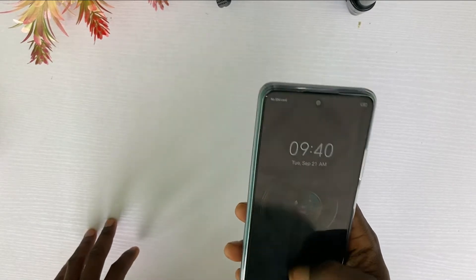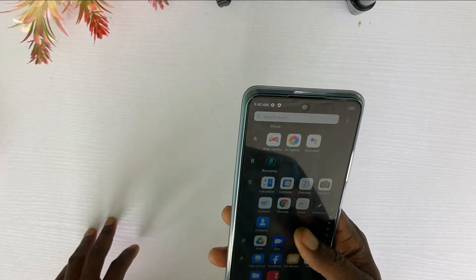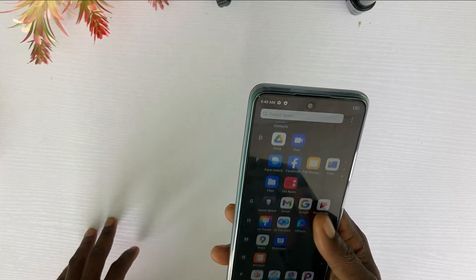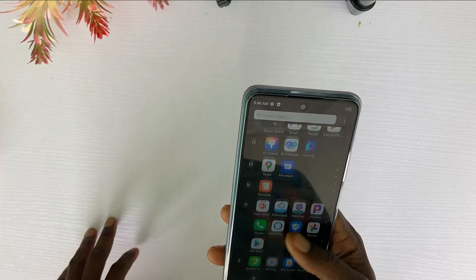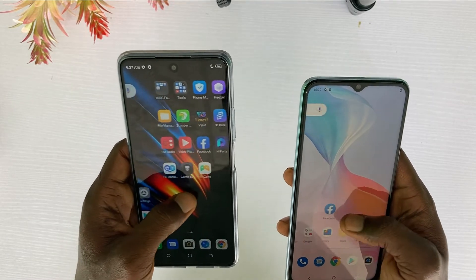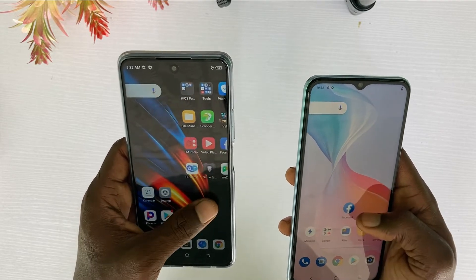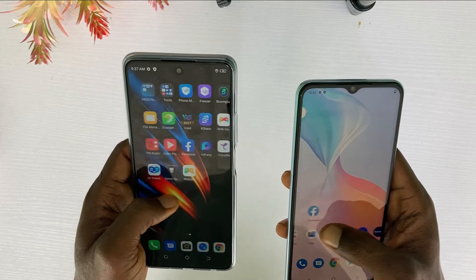Even the Camon 18i only comes with a 90Hz refresh rate. So this phone gets twice that of the Camon 18 — a good deal for the display. The screen doesn't freeze or hang as some people claim; it runs smooth, and I even prefer it to the Vivo Y33s. For the design, it's not too bad for phones in this price range.